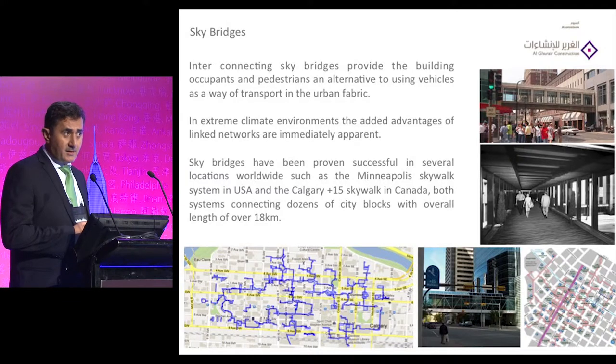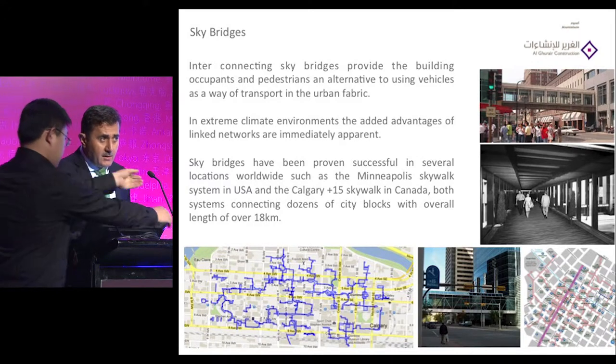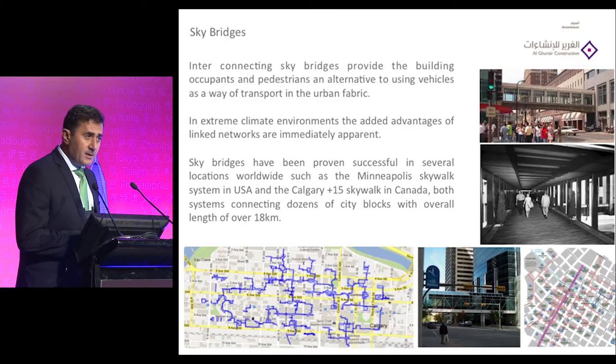Today our presentation will demonstrate our experience and the details we found when we started construction of sky bridges and skywalks in King Abdullah Financial District in Riyadh, Saudi Arabia. As mentioned this morning, skywalks have become important especially in our area where you have extreme environment temperatures in summer — above 45 degrees — in a project like King Abdullah Financial District where you have around 82 towers connecting bridges together to let people walk from building to building.